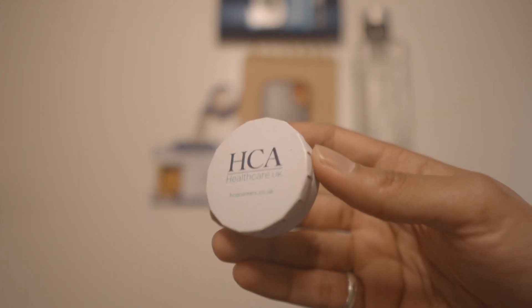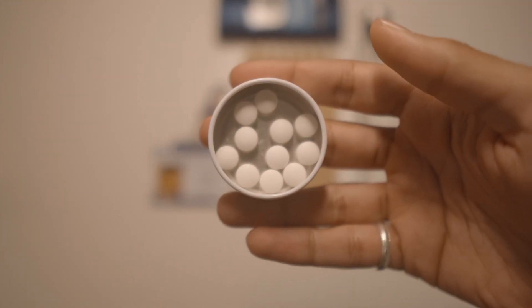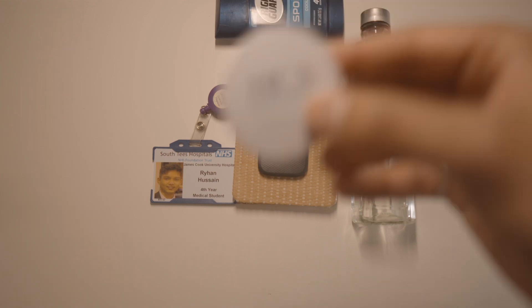Breath can stink, so you never know when a little tub of mints will come in handy. That's why I always keep one of these in my bag.